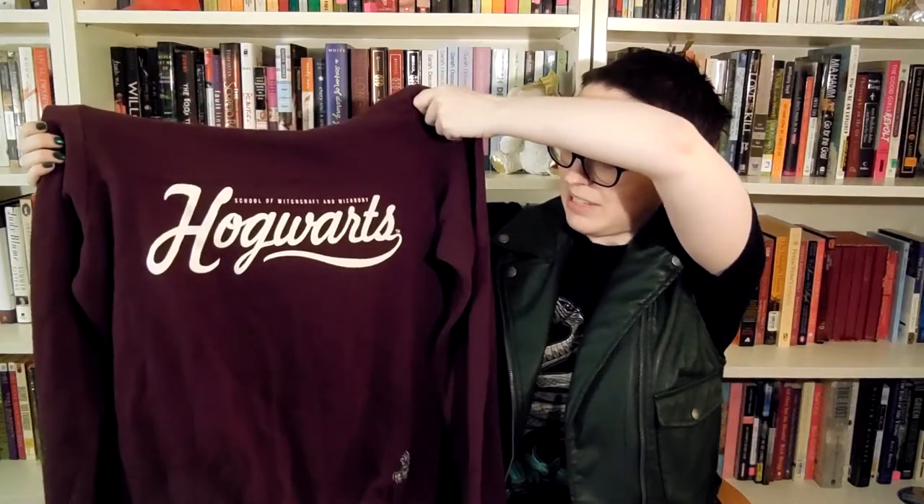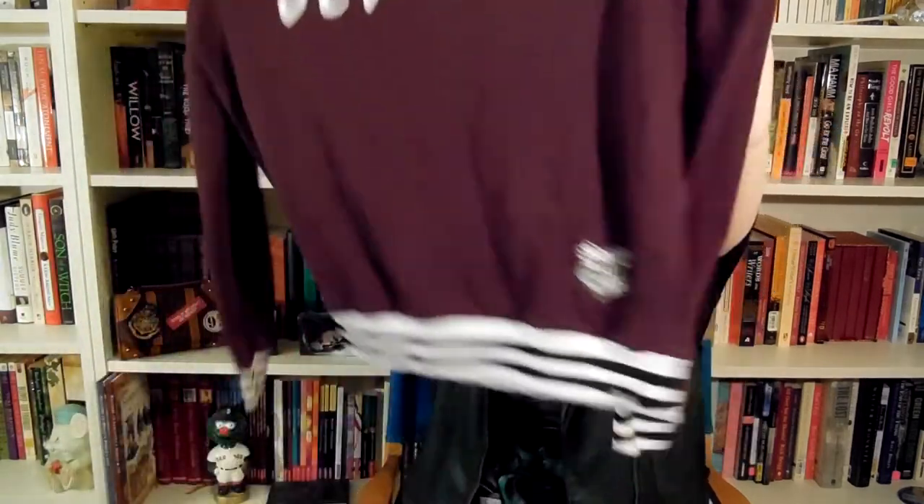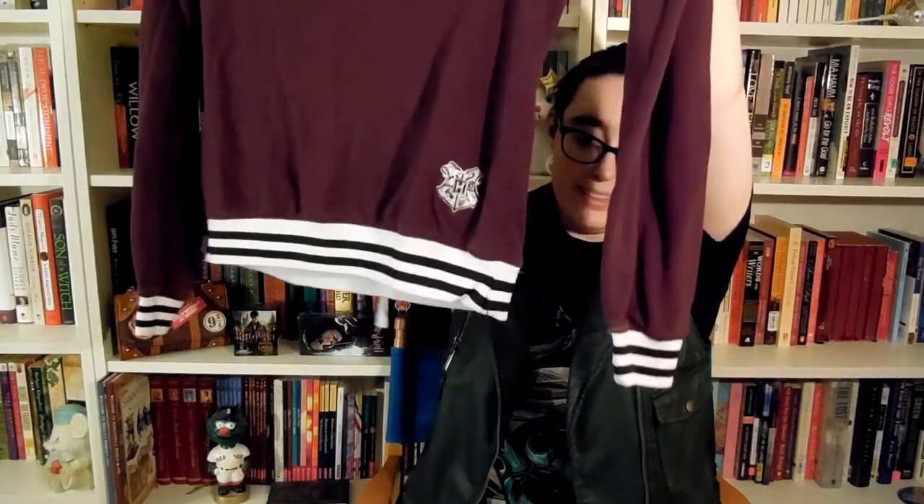The last clothing item is this Hogwarts sweatshirt. It says School of Witchcraft and Wizardry. It's so soft — it has the stripe at the bottom and on the sleeves. It's very simple. I love it so much. I haven't actually worn it yet because I only got it this summer. It hasn't been cold enough, but the second it drops down to like 60 degrees, I'm wearing this.